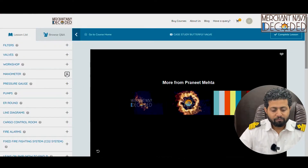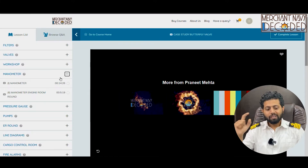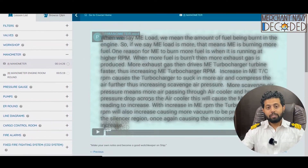Now let us start with manometer. Manometer is one of the most important devices. Why I covered it over here? Because you are going to take the reading on manometer on each day when you are going to take engine room round. It plays a very important role.